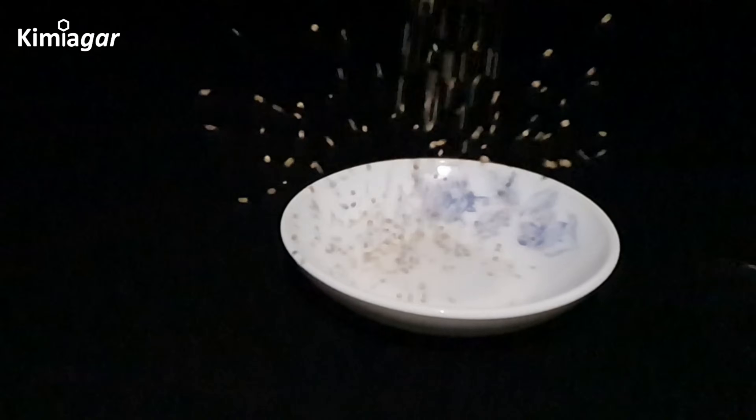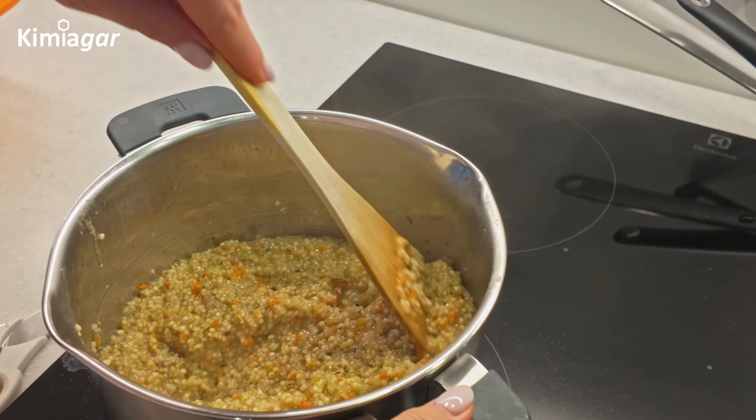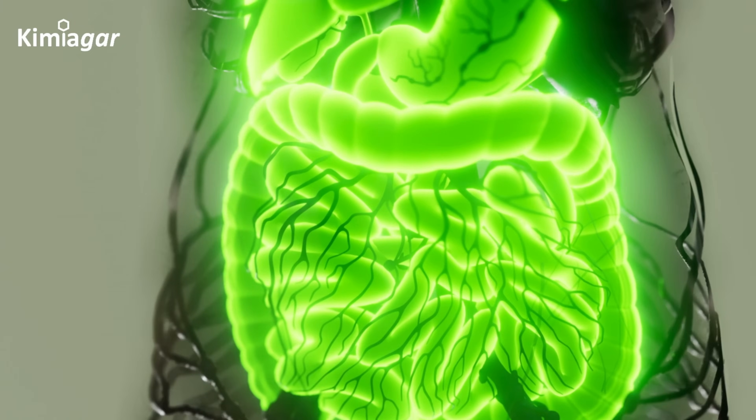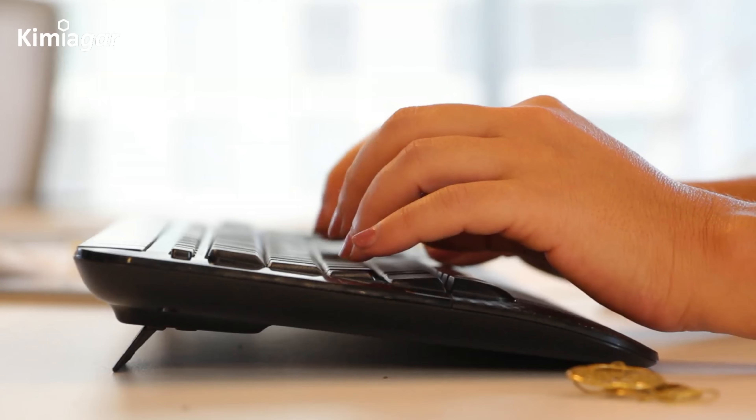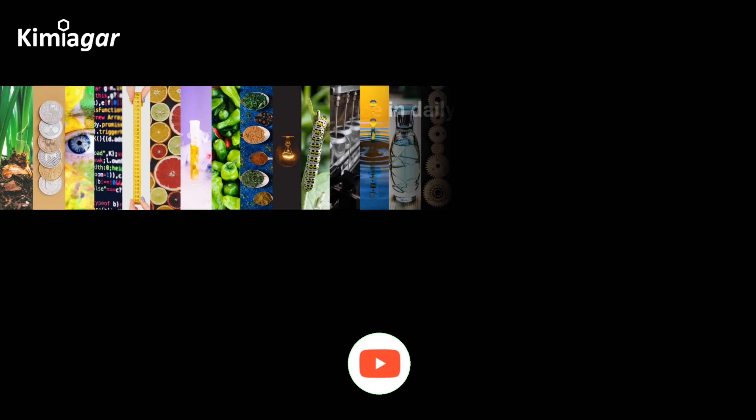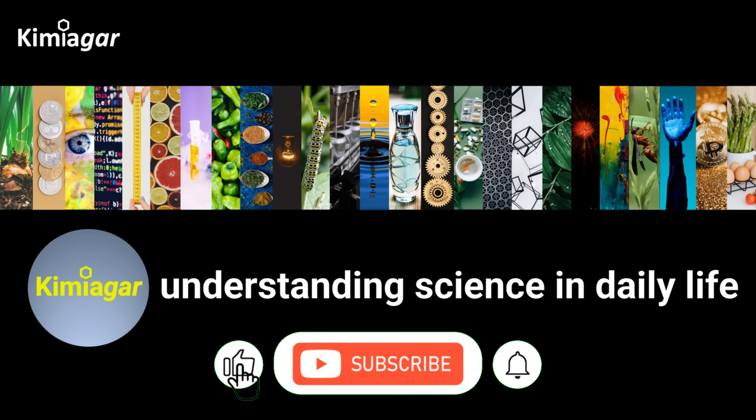Quinoa isn't magic — it's pure science. So rinse it, cook it, and fuel your body with nature's evolutionary masterpiece. Want more delicious science? Let us know in the comments. Thanks for watching and don't forget to like and subscribe for more videos.